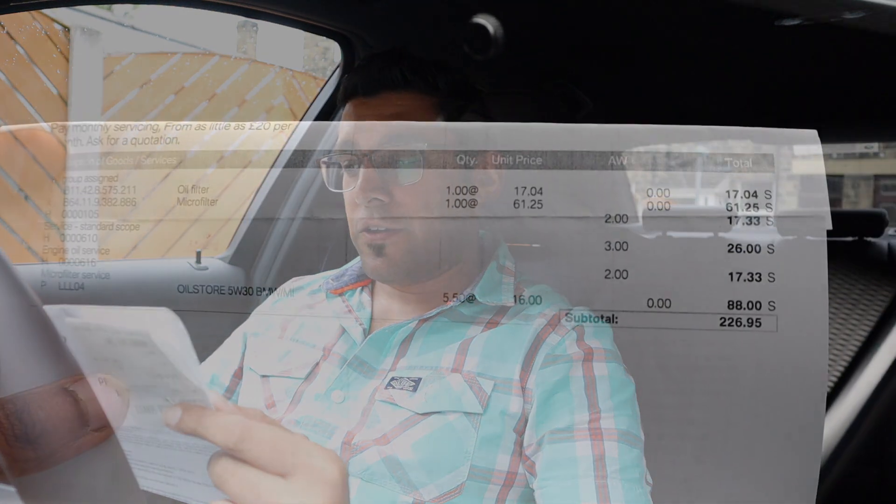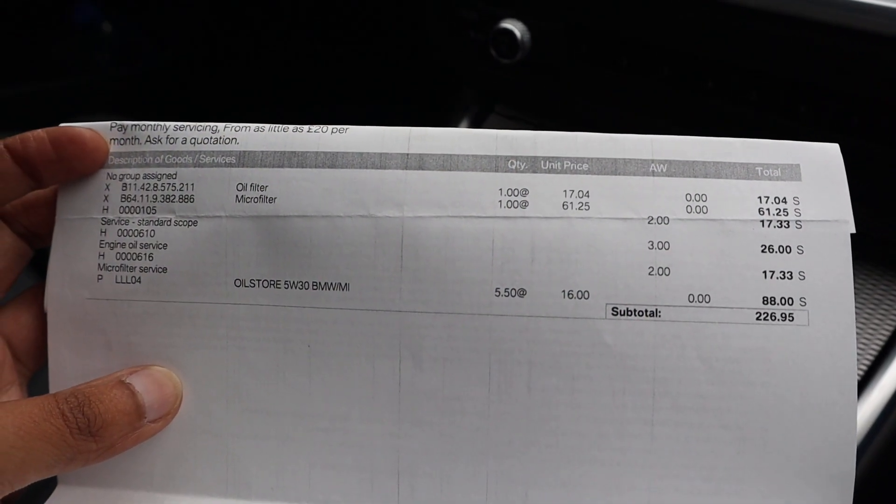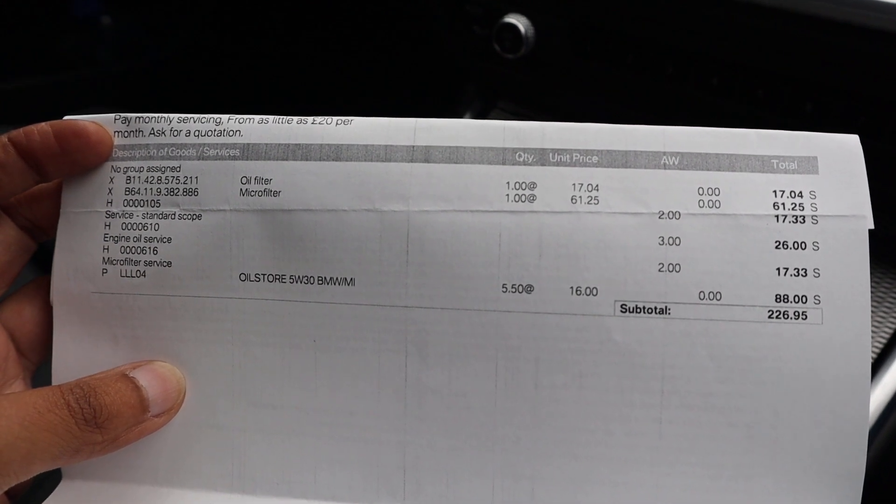The first service is essentially an engine oil and a micro filter service — that's pretty much it. So what we've got here is an oil filter, a micro filter, and some oil. Are you surprised when I say this service cost me 272 pounds and 34 pence, including labour and VAT? Breaking that down: the oil filter was 17 pounds 4 pence, and the micro filter — which I believe is the cabin filter — was 61 pounds 25 pence.